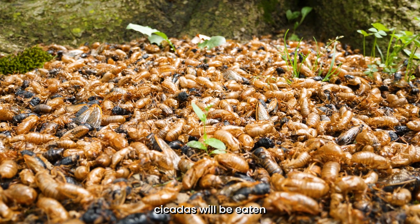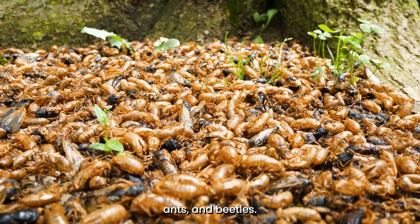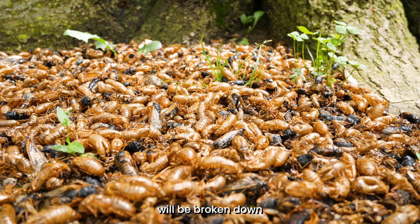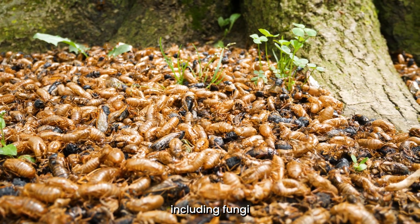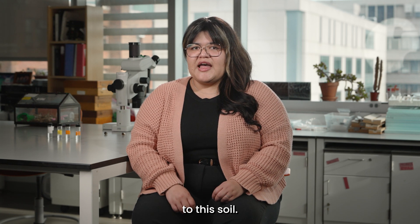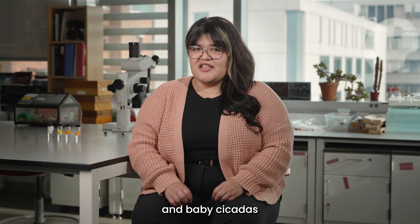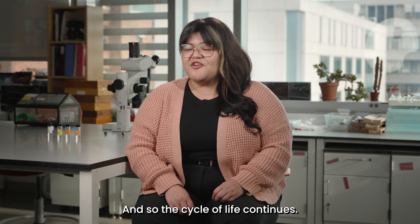Many dead cicadas will be eaten by scavenging animals like raccoons, rodents, ants, and beetles. Those that aren't eaten will be broken down by water and decomposers, including fungi and bacteria, returning lots of nutrients to the soil. These nutrients will support growing plants and baby cicadas feeding on their roots. And so the cycle of life continues.